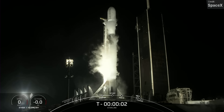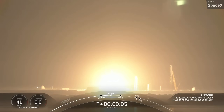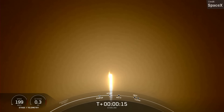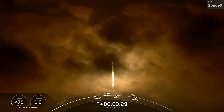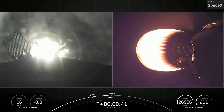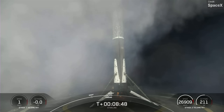The second Falcon 9 launch last week was on Thursday — another Starlink mission, though it's believed to be a test flight of new hardware involving technologies from Internet of Things company Swarm, recently acquired by SpaceX. Despite being called Starlink Group 5-3, these satellites were placed into a lower-altitude 43-degree orbit rather than Starlink Shell 5. Booster 1069 completed its fifth overall mission, successfully touching down on the drone ship 'A Shortfall of Gravitas.'